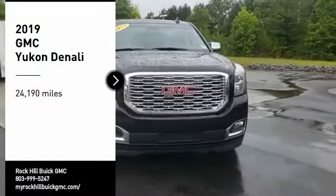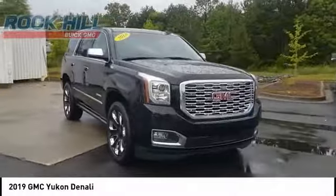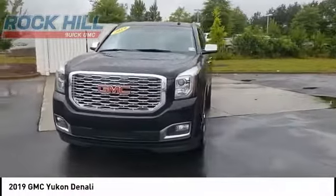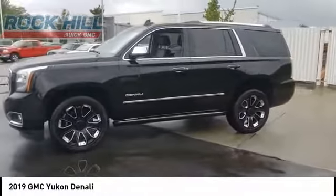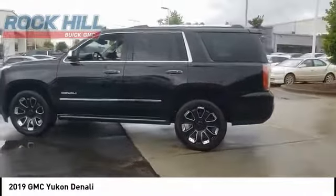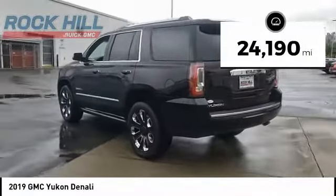You are going to love the 2019 Yukon. Peace of mind comes standard with GMC's 100,000-mile, 5-year powertrain warranty and Yukon's 5-star frontal crash test rating. Boasting a Vortec 5.3-liter V8 with active fuel management and flex fuel, Yukon is agile and capable. This vehicle has less than 25,000 miles.